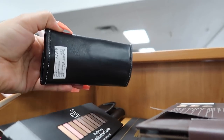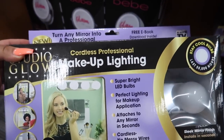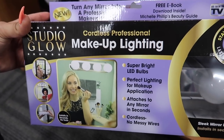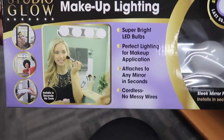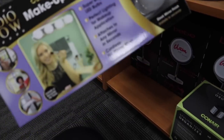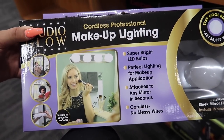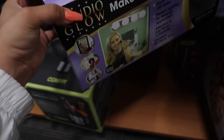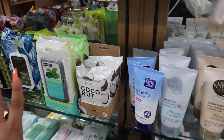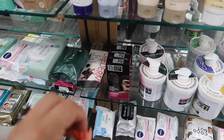They have BH Cosmetics tiny brush sets for eight bucks. And check this out — a Studio Glow makeup lighting attachment that turns your mirror into a vanity! It's ten bucks. I kind of want to buy it to test it out, but I'm worried it might not work. They have that here as well.